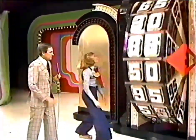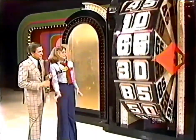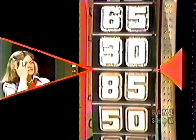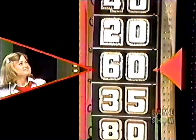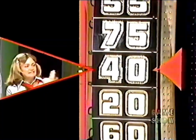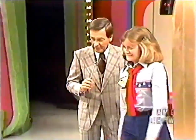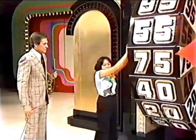Robin's first spin gives her 35 cents. She may spin again and wishes to. She got 35 cents and is after 65 more. Her second spin — 35 and 75 — that's too much, Robin. Thank you. Shirley, spin that wheel.